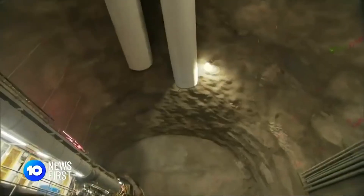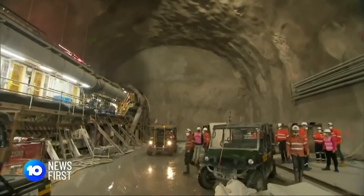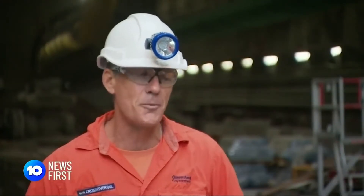This is the first trip end to end before holes in the ground become subways. The tracks will be laid, the electronics will go in, the signalling, the station boxes will be fitted out — so that's when all the really interesting stuff starts to happen.